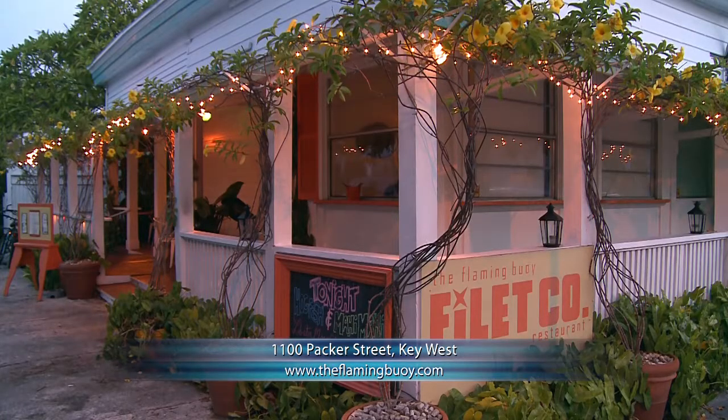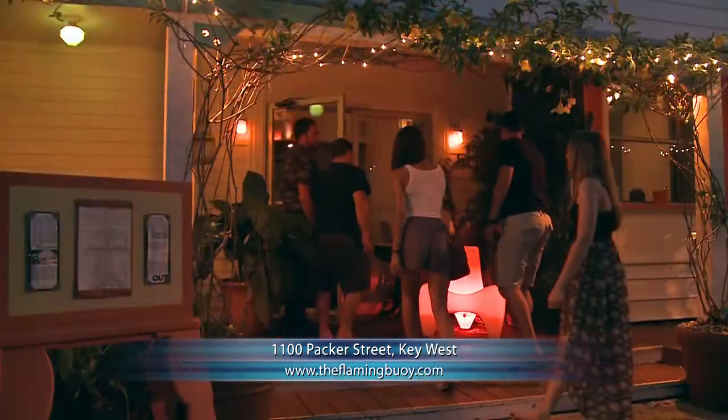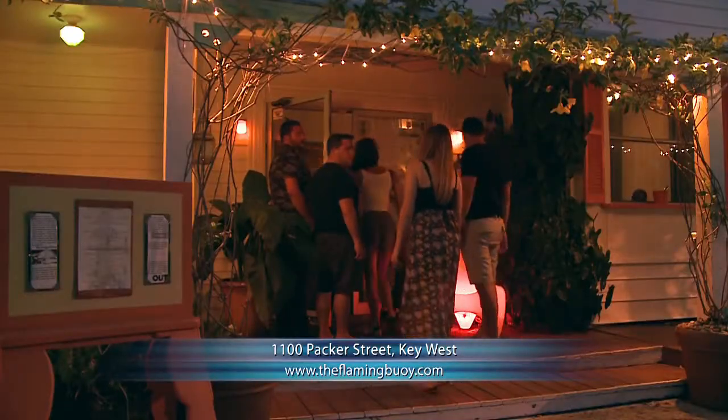That place is Flaming Boy Filet Co. It's in a little residential neighborhood on the corner of Virginia and Packer, and it's owned by two guys who just have a lot of fun with what they're doing and a lot of experience as well.